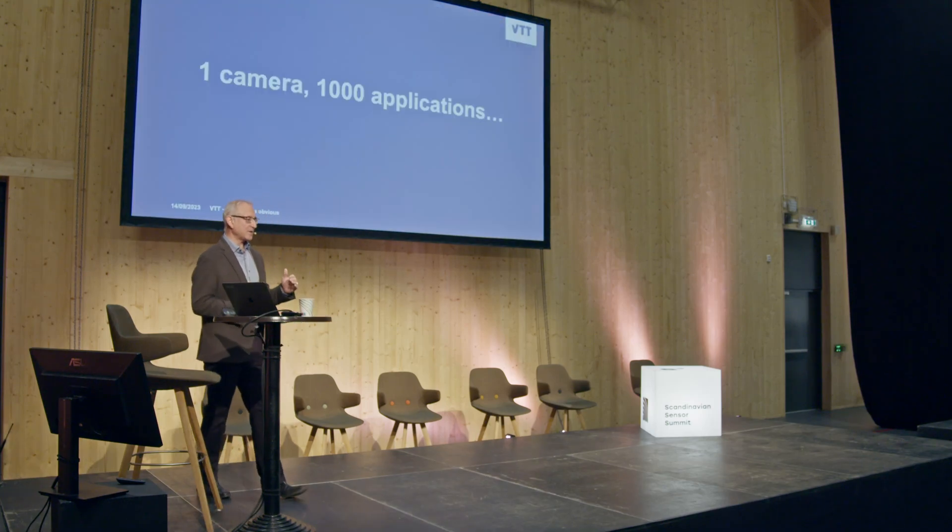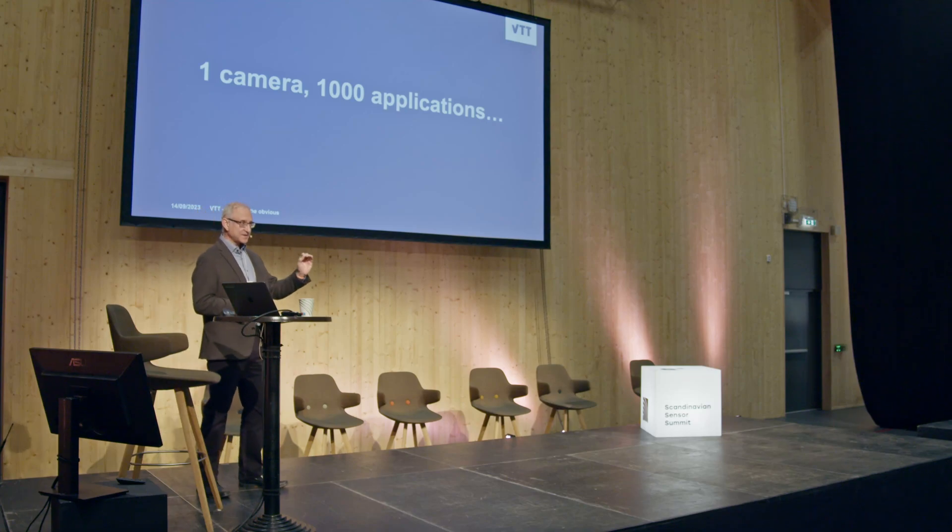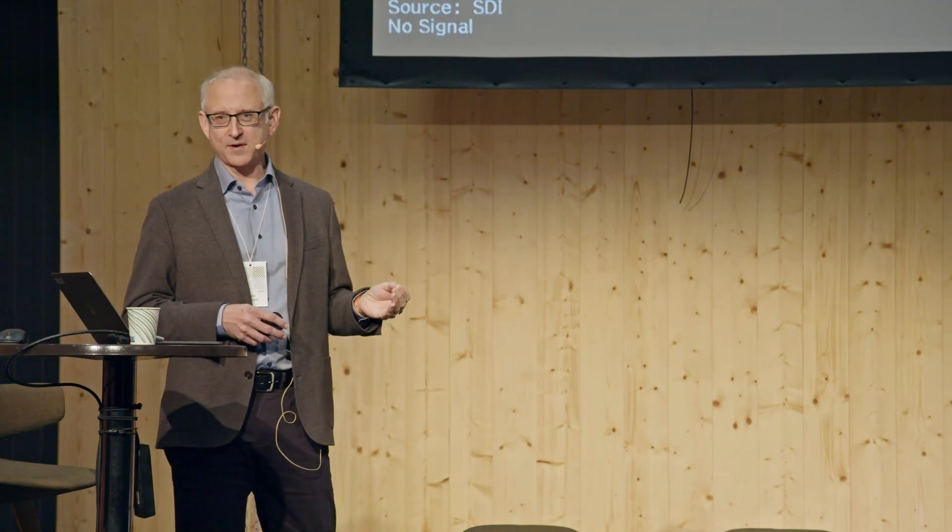Essentially we make cameras that are fully programmable. If you know something that has a spectral signature that has value for you, your business, or your health, you can program the camera to check that. The skin and cosmetic industries would like to sell you the exact products you need — they'd like to bring the point of sale into the shops, but they can bring it into your pocket. You can have a face assessment every morning on a smart mirror, for example.